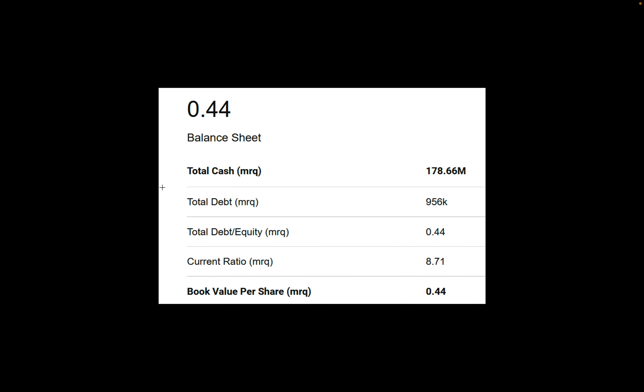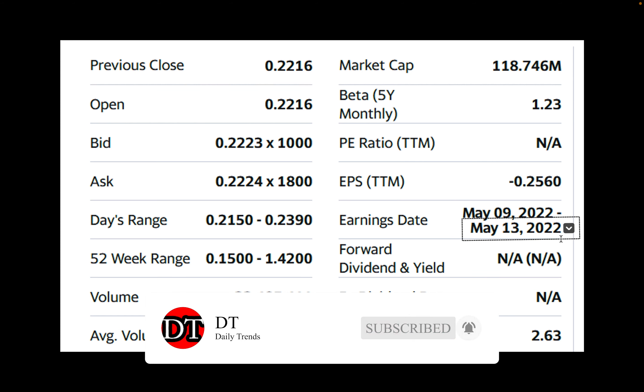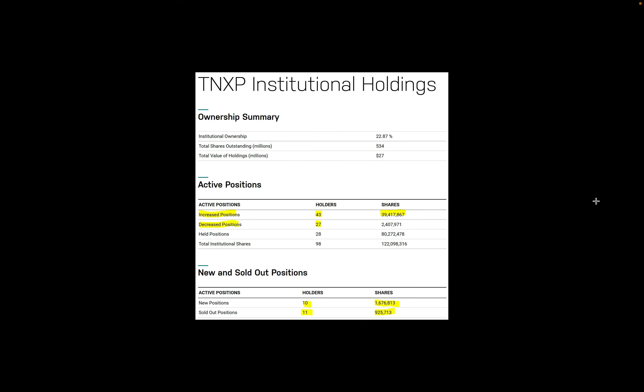When they registered to start trading, the book value was around 44 cents — the stock is now at 23 cents, so it's definitely undervalued relative to their own assessment. The market cap is $118 million. Average daily volume is around 26 million shares; today's volume was 32 million due to the TNX-1500 clinical trial news. EPS is negative $0.25, which is expected since they haven't sold anything yet — everything is still in development and testing. Their next earnings call is May 13th.